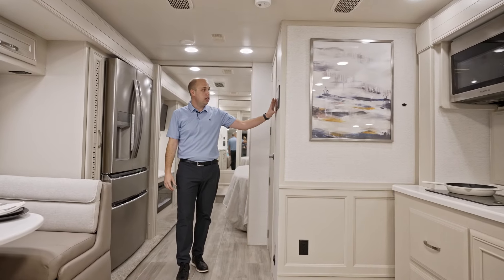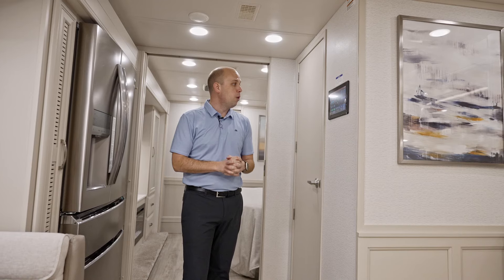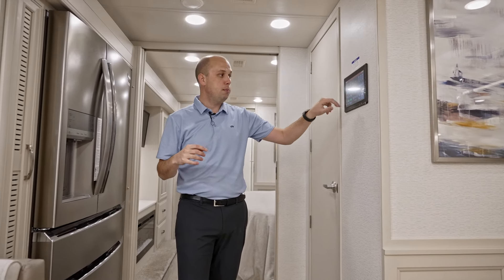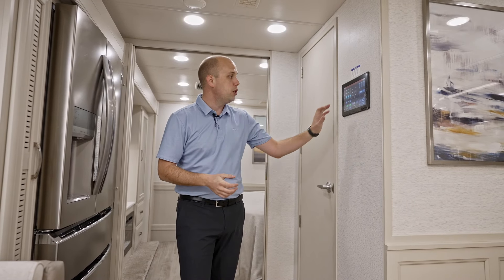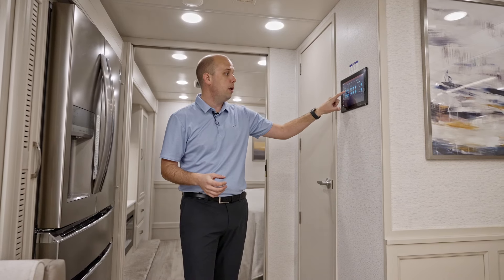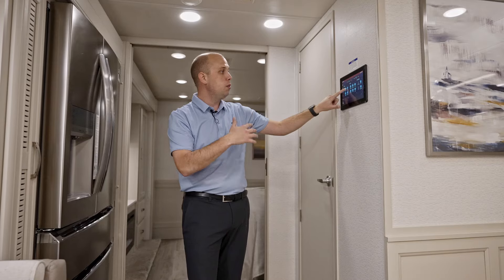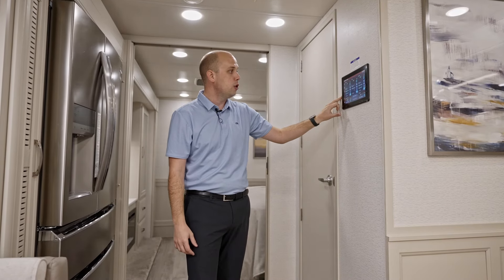Continuing to partner with Firefly — this Firefly screen will control your entire motorhome. If you need to turn lights on, check your house battery, chassis battery, start your generator, you name it, you have the ability to do that from this screen. You can also customize your lights — hold a button down to dim or brighten them. You can personally set whatever mood lighting you want.